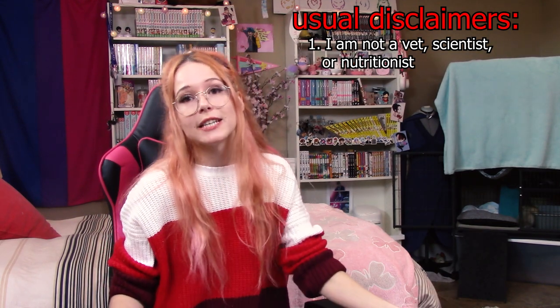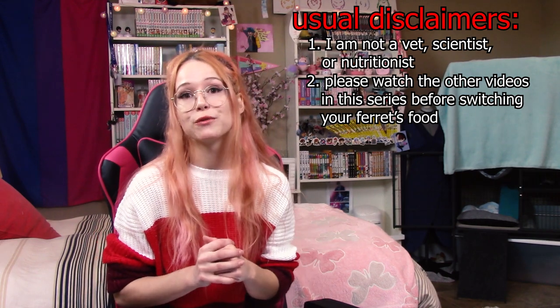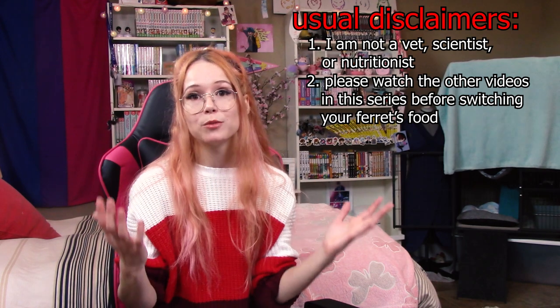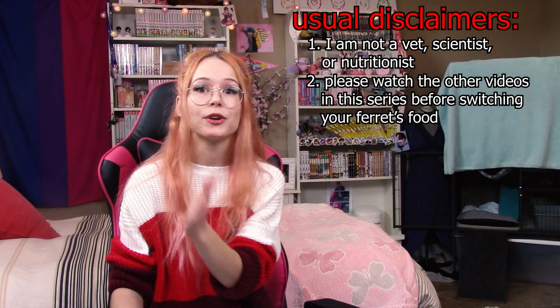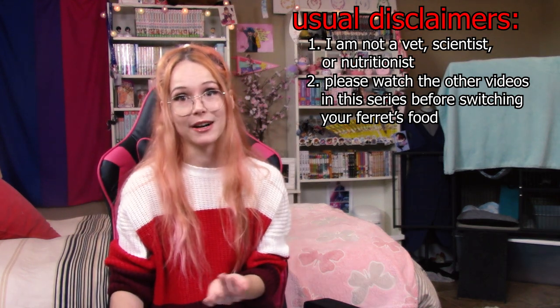Please make sure you're taking a look at the other videos in this series and that you aren't going to change what food you're feeding your ferret solely based on one video. If you're trying to find a new brand, make sure you're watching all of them — I cover very important, different bits of information in every single video. Before we get into what ingredients you want to see, I want to talk a little about pet food bags and the information presented on them, because it can be a little misleading and complicated.